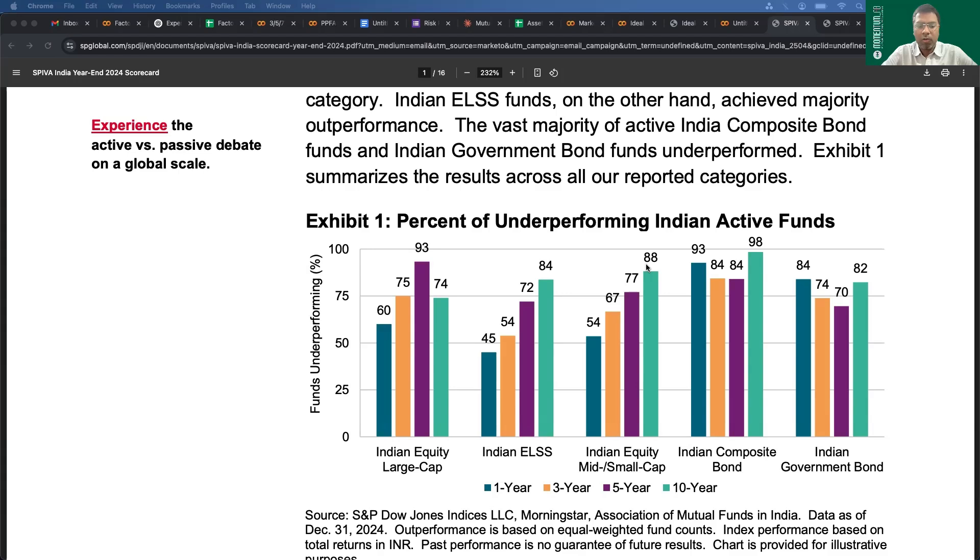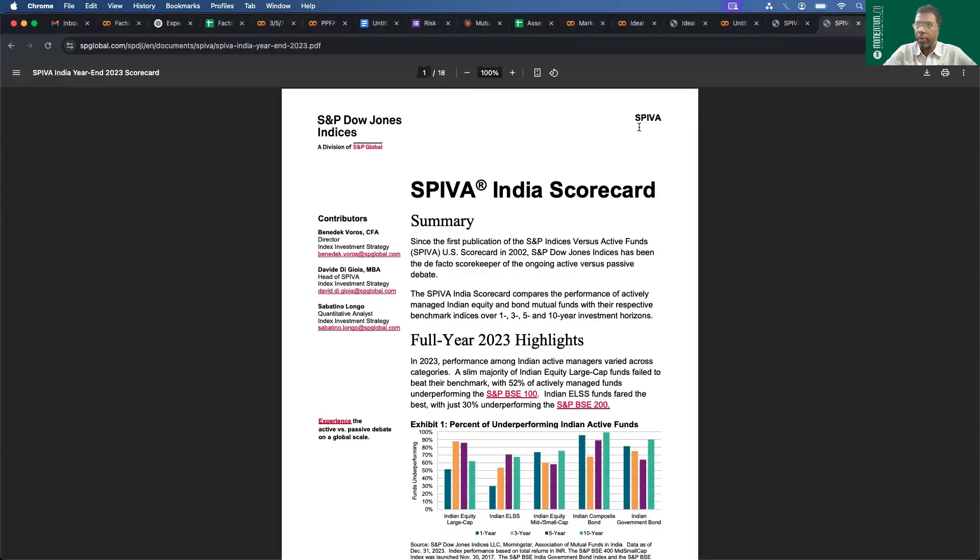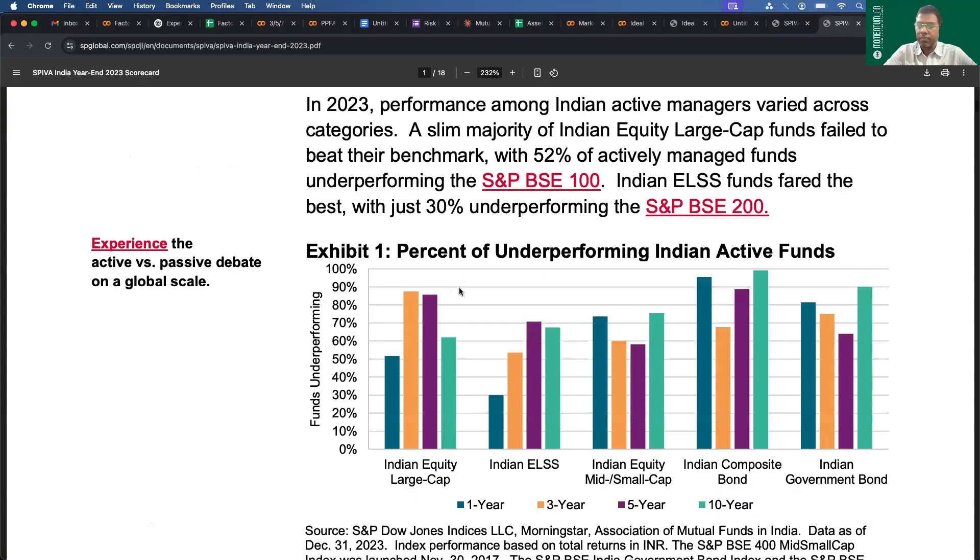These numbers hovering around 90% are alarmingly high — only a handful of funds generate more returns than the benchmark. This is not just a 2024 phenomenon. I checked SPIVA scorecards for 2023 and the pattern remained the same. For one year it may be an aberration, but for five to ten years the numbers are above 70% underperformance. Whether you look at 2024, 2023, or 2022, for longer periods of five and ten years, underperformance is never less than 70%.